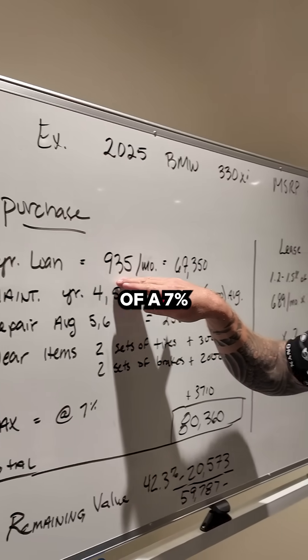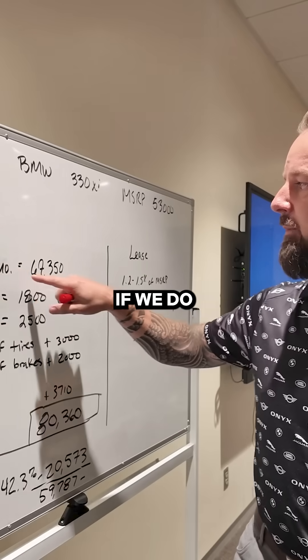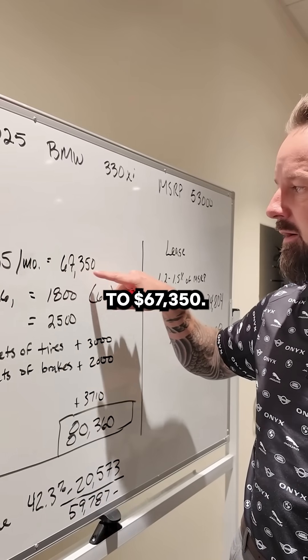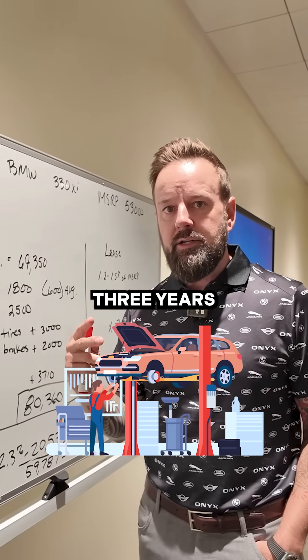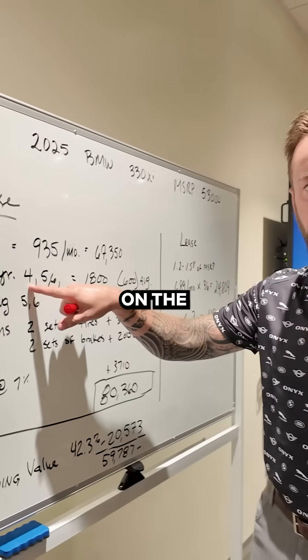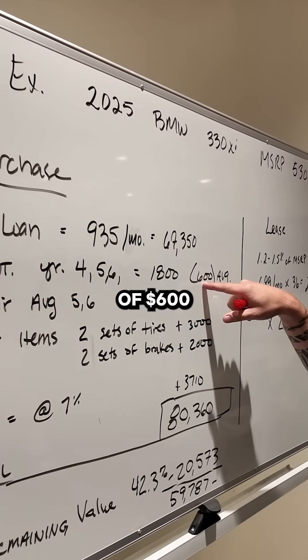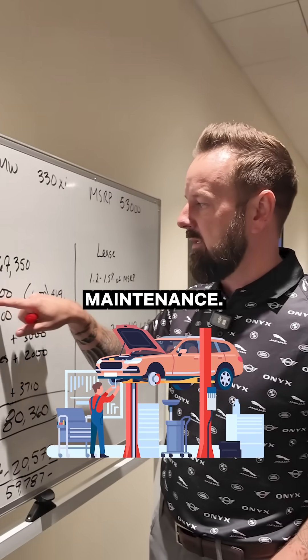On this car, the payment would be $935 a month, based on a 7% interest rate. If we do the math on that with interest, you're coming out to $67,350. You're still going to have three years of maintenance — in year four, five, and six. AI suggests an average of $600 a year for maintenance, which comes to $1,800.